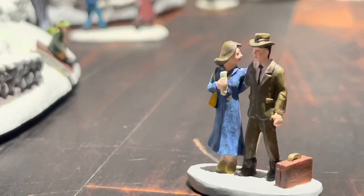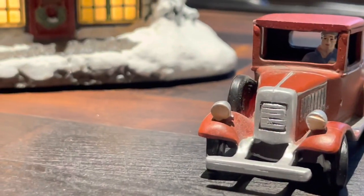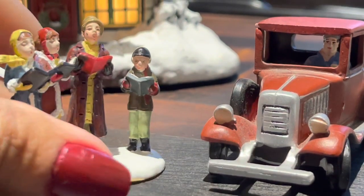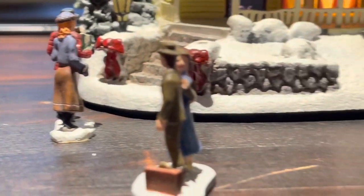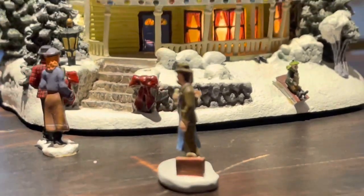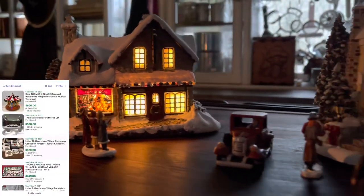They came with a few little people and a cool little car, and they light up so beautifully. Each one came with their power cord and all the light bulbs worked. I was just in absolute love — and for $4 a house with the little people and a car, I was just amazed.